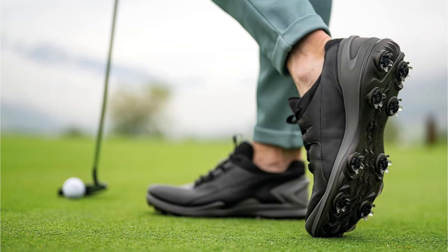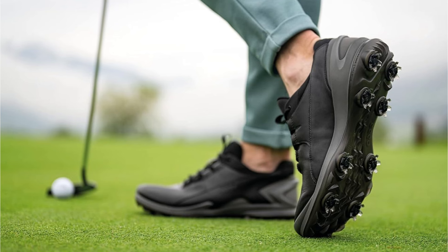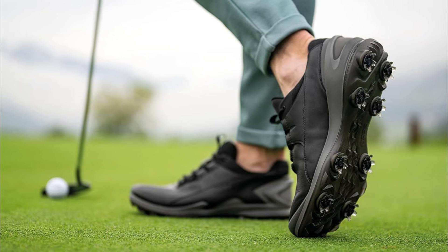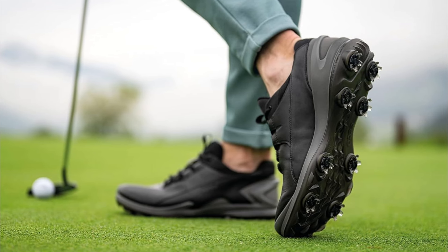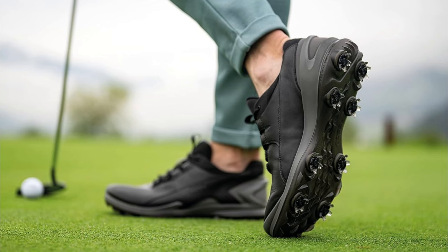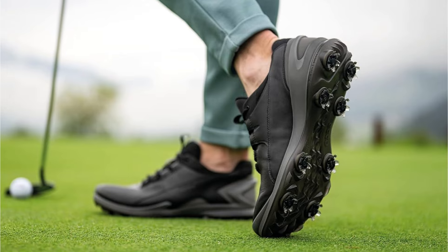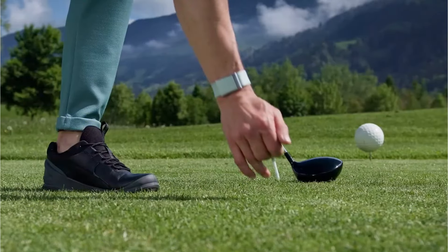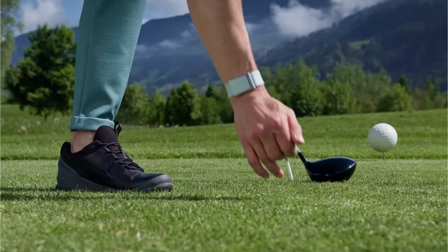What sets this shoe apart is its comprehensive approach to traction. The FTS 3.0 receptacles with PIVX spikes work in conjunction with strategically placed grooves, providing superior stability during your swing and confident footing while walking the course. The waterproof membrane technology ensures performance isn't compromised in wet conditions. The attention to detail extends to the ortholite insole, which can be removed and washed to maintain freshness.